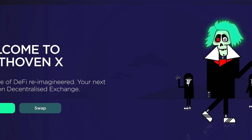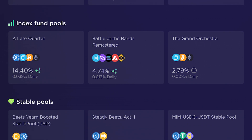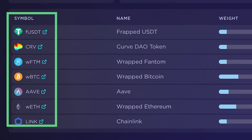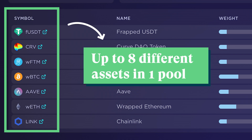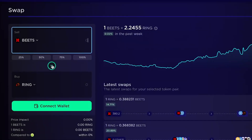The number two protocol on Fantom is BeethovenX, a fork of the Balancer protocol. Similar to Balancer, BeethovenX's AMM can support up to eight different digital assets in one liquidity pool. It also allows users to swap their tokens for other supported assets.